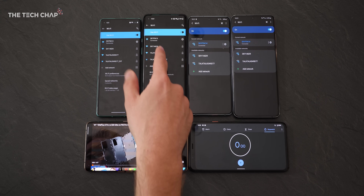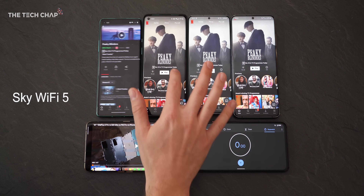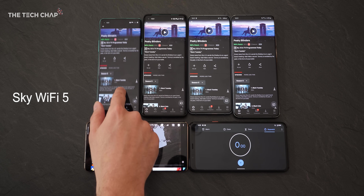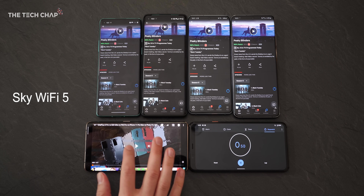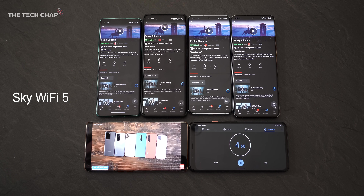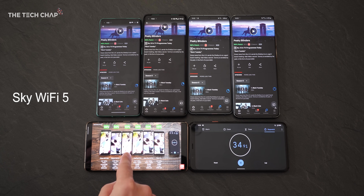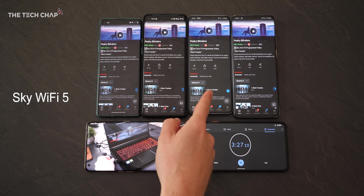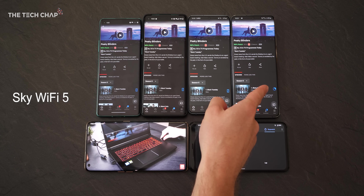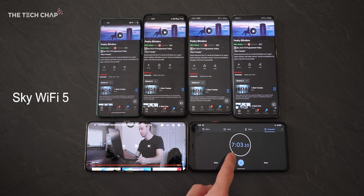These four phones plus this one are all hooked up to my older Wi-Fi 5 Skybox. I jump over to Netflix, load up a Peaky Blinders HD episode, download all four of those, start the timer, and also play my YouTube stream. Let's see how long it takes for the four phones to download it and if we get any buffering. The YouTube stream had to freeze for a second to buffer. Two phones are done, the third is just about to finish, and it took three and a half minutes to get to the quarter point on the last one. Final time: seven minutes, three seconds.